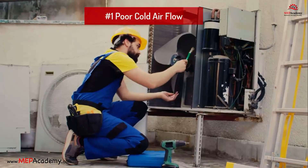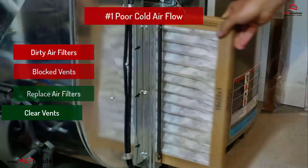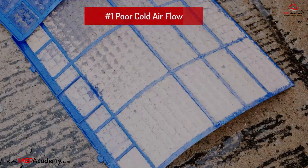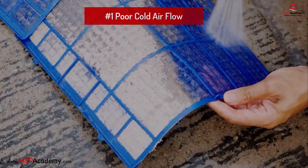Problem 1: No cool air flowing. Problem: Dirty air filters or blocked vents. Solution: Replace air filters and clear any obstructions. Clogged and dirty filters restrict airflow and significantly decrease the system's efficiency.